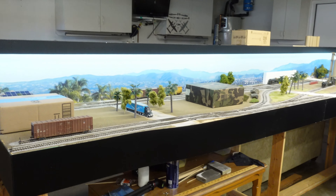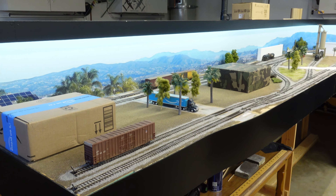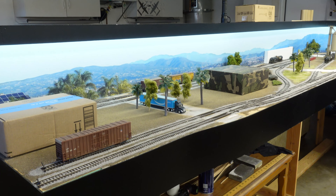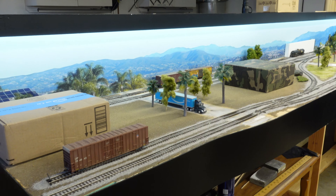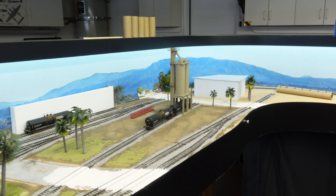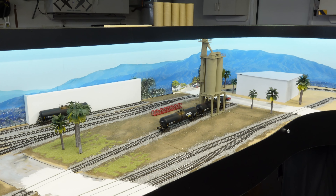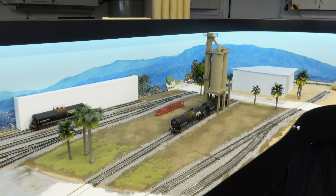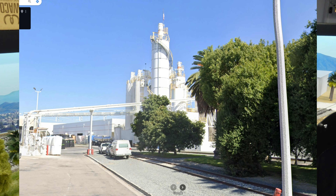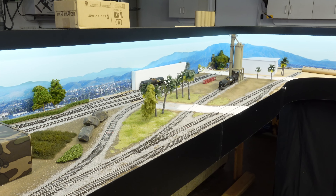I'm continuing that approach over in the new location. I'm modeling Orange — or Santa Ana — now I think it's officially called the Tustin Industrial Lead. We're running down to four industries over here: two major ones and two background flats just to add a little interest and switching opportunities. One of the main industries is called Westpac — they make drywall products: drywall paste, drywall plaster, stucco, that sort of stuff. I'll post a couple of real-world images of what the location looks like.